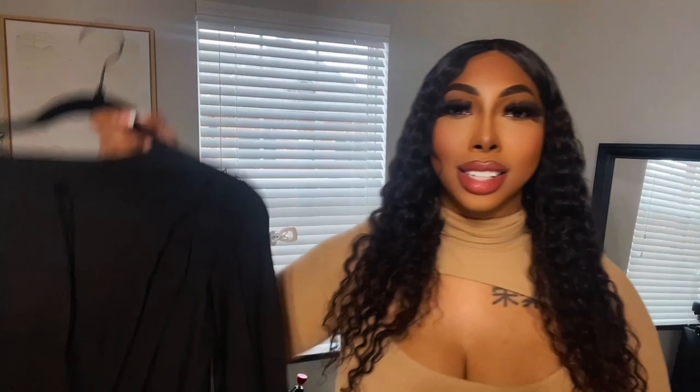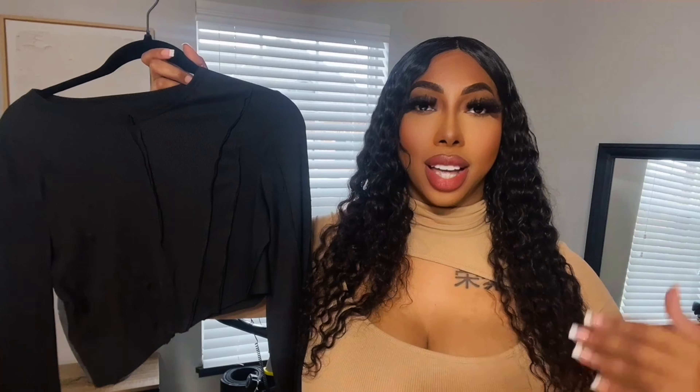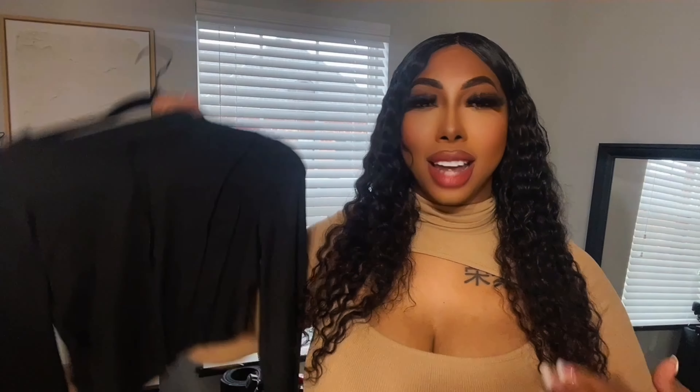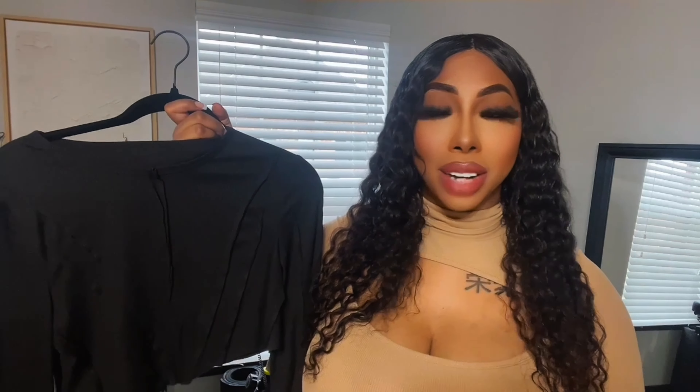The next item I got, I actually hate. I'm not going to lie, you guys. This is kind of like an asymmetric cut crop top that looks so cute online, but on me it just doesn't look cute. It kind of loses all of its shape. I don't know. I might return this one. Maybe if I lost weight or something it'll look cuter, but it is just not cute on me right now.